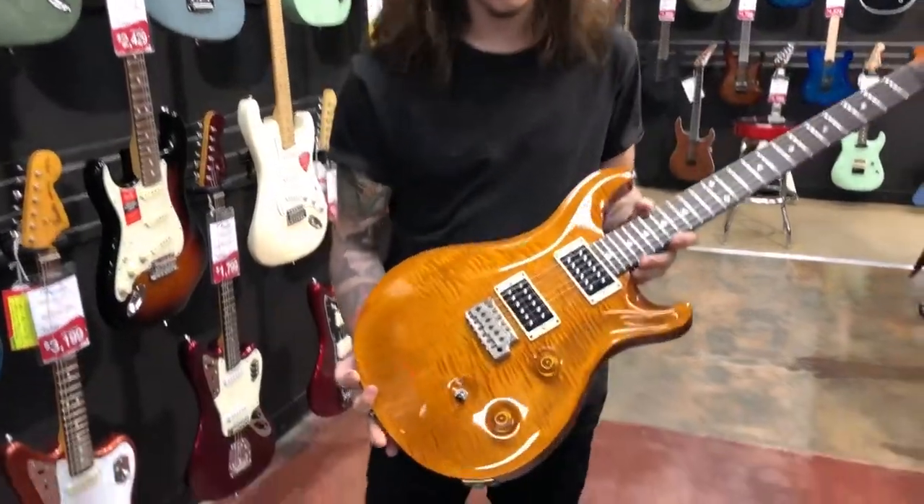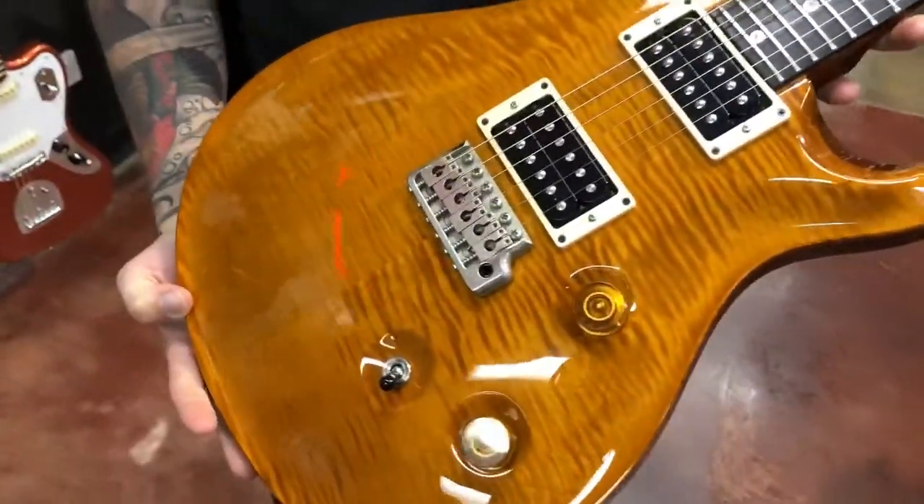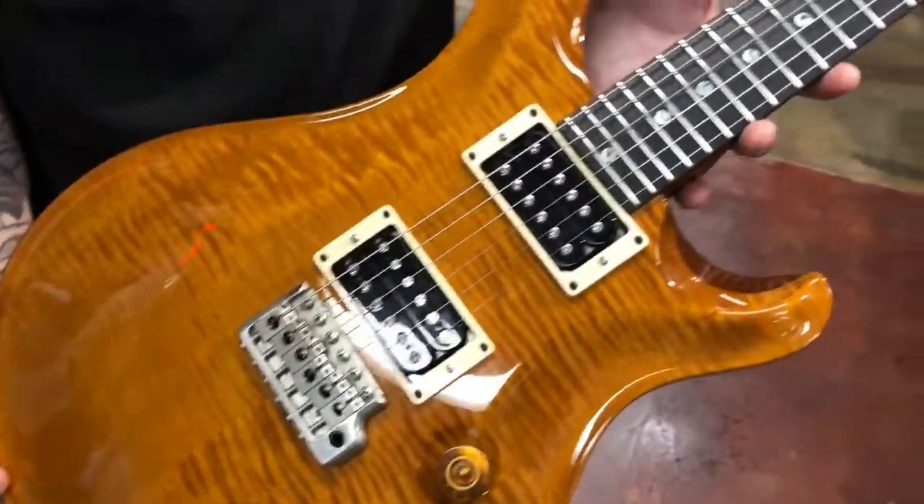Hey guys, Zach from DWMusic here. We've got another fresh trade-in — this is a 2001 PRS Custom 24.